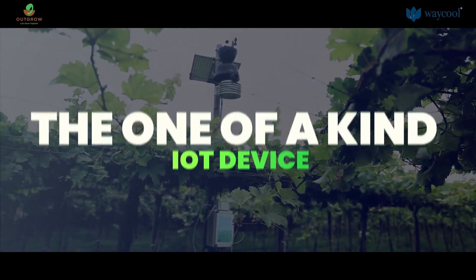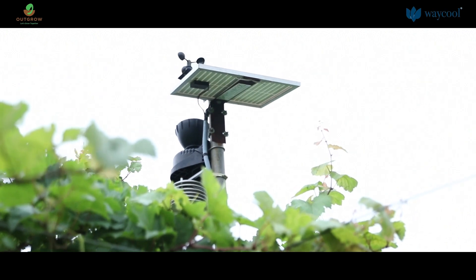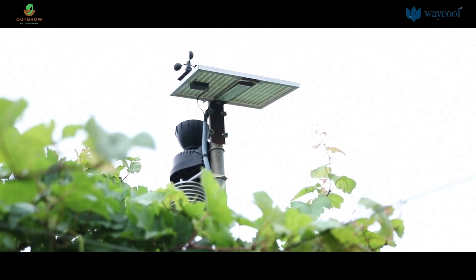Agriculture is the oldest profession and almost everyone of us depend on agriculture for food. We use IoT devices and technology to improve the productivity and improve the process and many things.